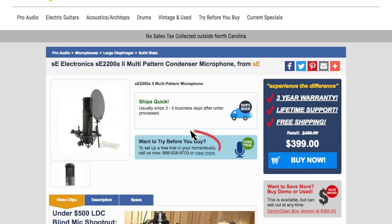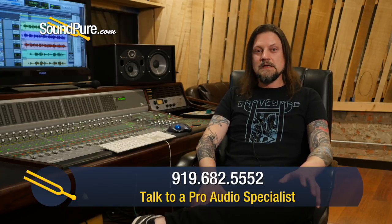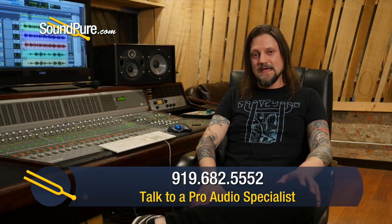This microphone and all the others we tested today are available for our Try Before You Buy program. So make sure and let us know if you would like to hear these microphones in your own familiar environment, in a signal chain with the other gear you're also familiar with. Thanks, and tune in next time.